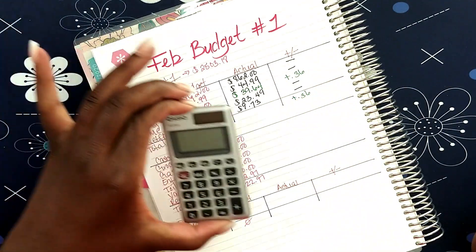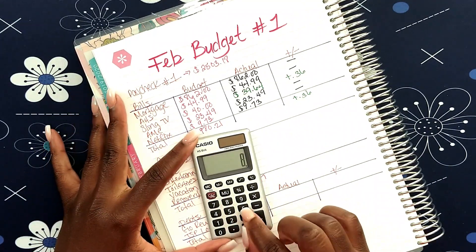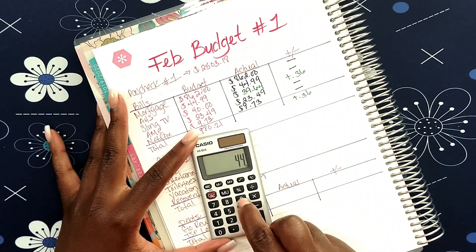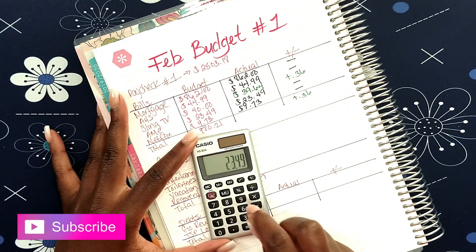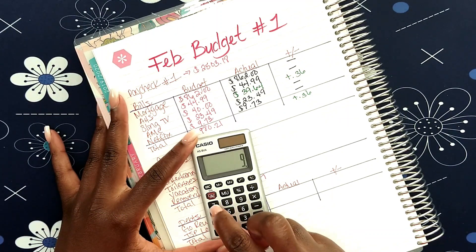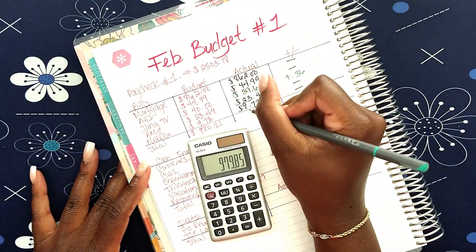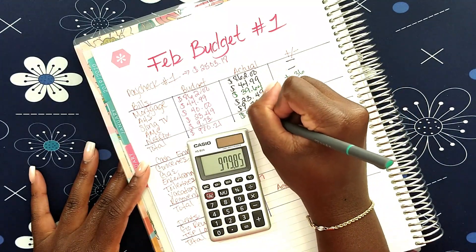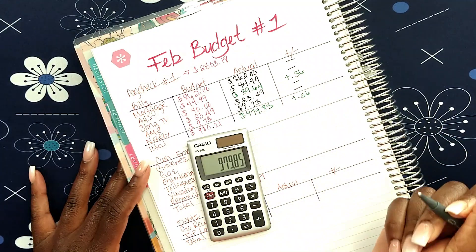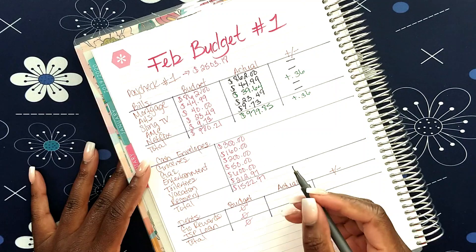Let's go ahead and calculate that. So $862 plus $44.99 plus $39.64 plus $23.49 plus $9.73 equals — we're in the green: $979.85, and then plus 36 cents.